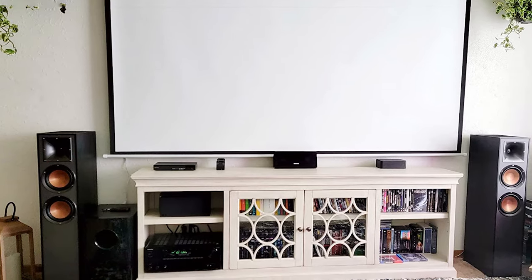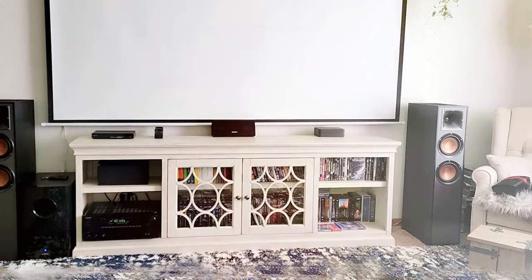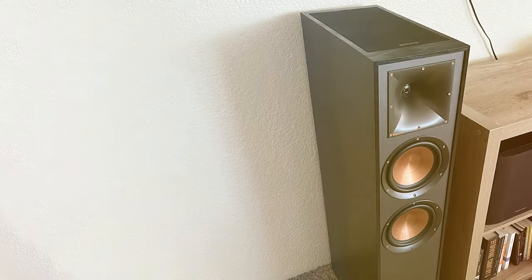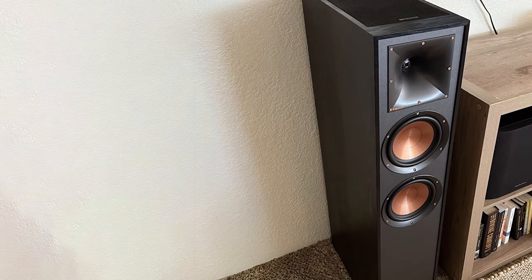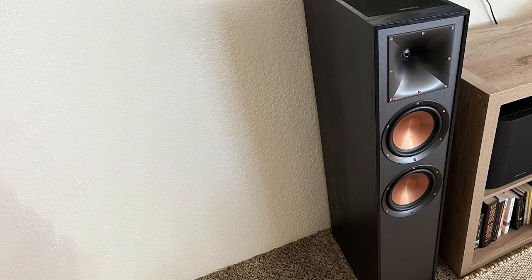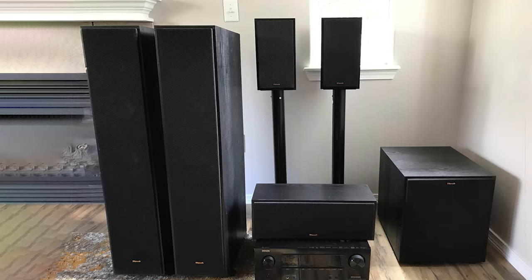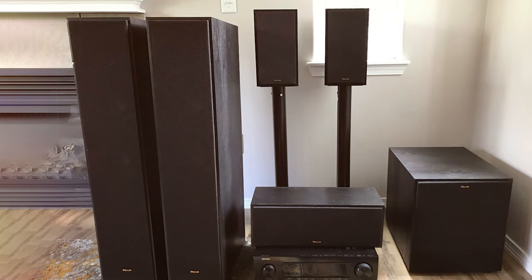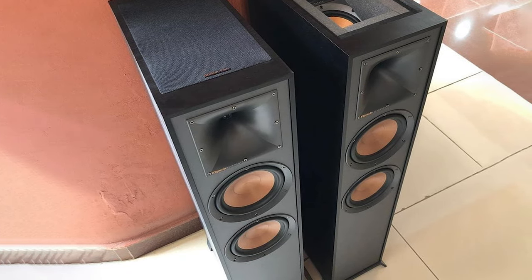Whether you're watching movies, gaming, or listening to music, the audio quality is exceptional. The elegant design of the R-625FA speakers adds a touch of sophistication to any home theater setup, and they come with removable magnetic grills for a clean look. In conclusion, the Klipsch R-625FA Dolby Atmos floor standing speakers are a must-have for audio enthusiasts who demand the best. The Dolby Atmos technology combined with Klipsch's legendary sound quality ensures an audio experience that will leave you in awe.